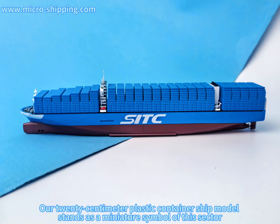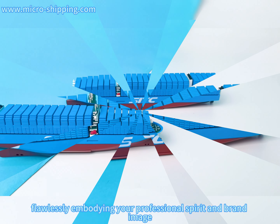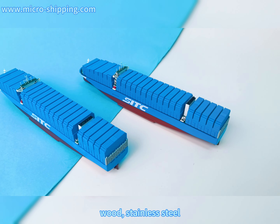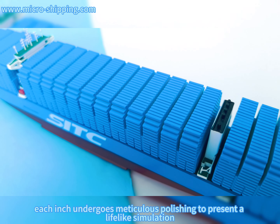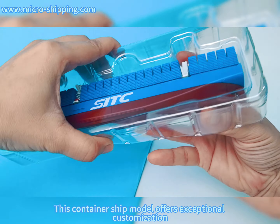Our 20 centimeter plastic container ship model stands as a miniature symbol of this sector, flawlessly embodying your professional spirit and brand image. Crafted from a variety of materials including plastic, alloy, wood, stainless steel, and copper, each inch undergoes meticulous polishing to present a lifelike simulation.